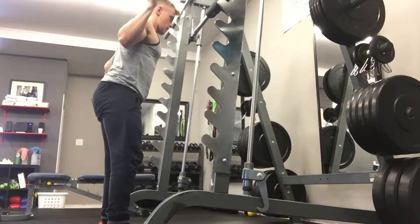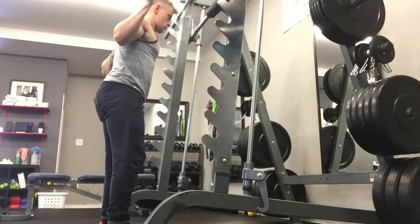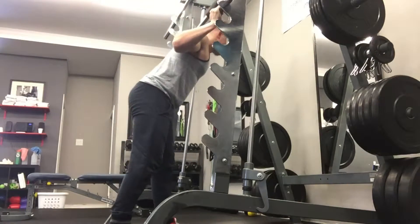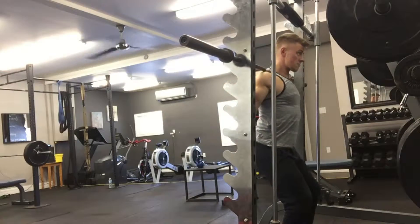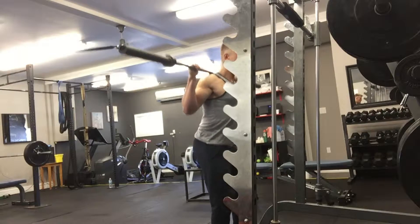What that means is my feet were relatively close together, a lot closer than what I usually squat. I like to keep a wider stance just because of the way I'm built — it gives me a little bit more power, a little bit more stability, which helps me move more weight.